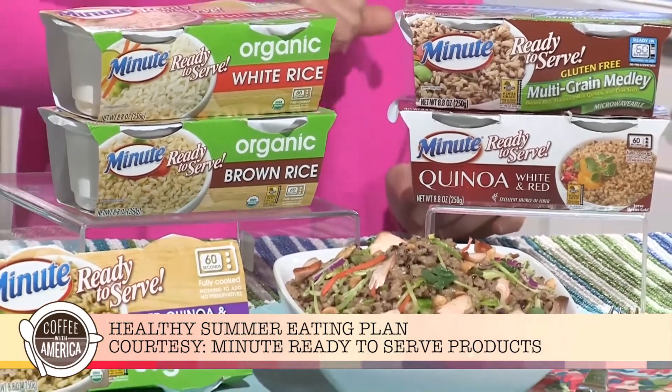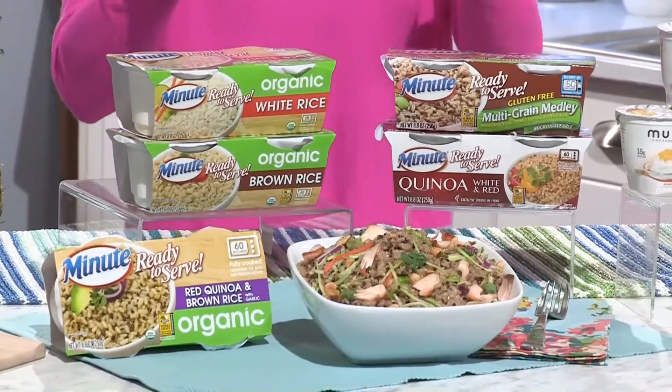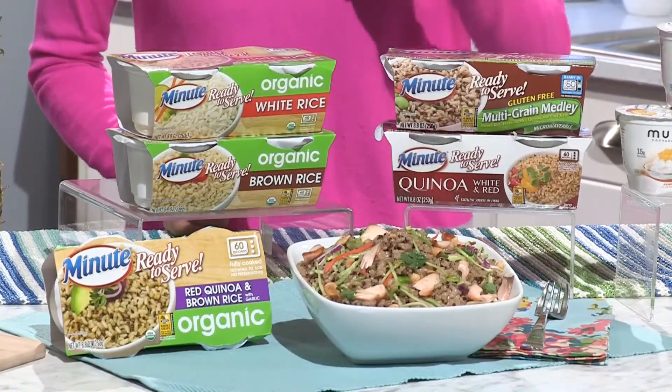They come in single-serve cups, they're ready in 60 seconds, and they're versatile — you can add them to salads. This is made with their new organic red quinoa with brown rice and garlic.